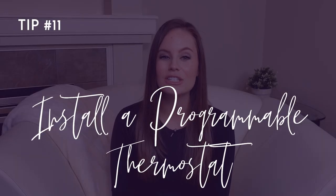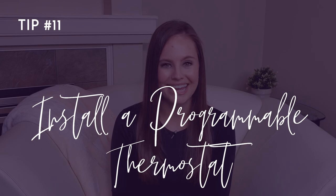Number eleven: install a programmable thermostat. Remember tip one where I talked about on-peak and off-peak charges from utility providers? A programmable thermostat will allow you to more efficiently manage your heating and cooling systems with your billing in mind. You can also set it to minimize energy usage when you're away from the home.